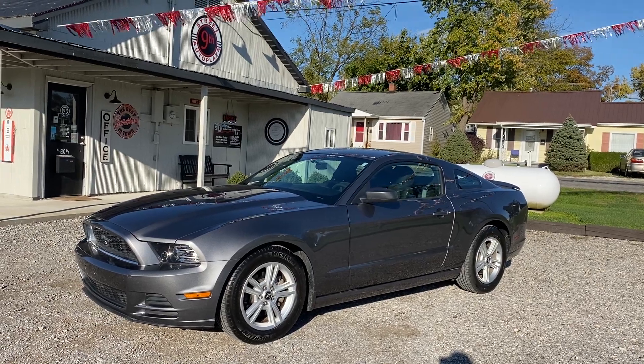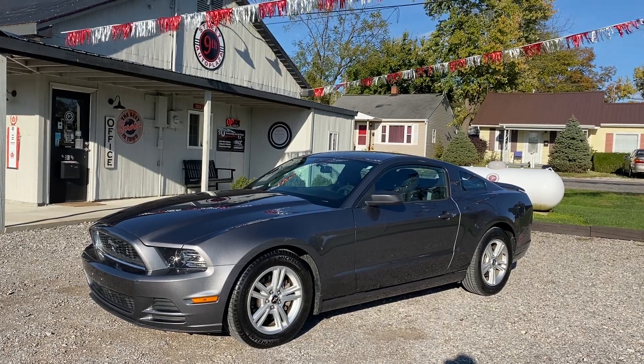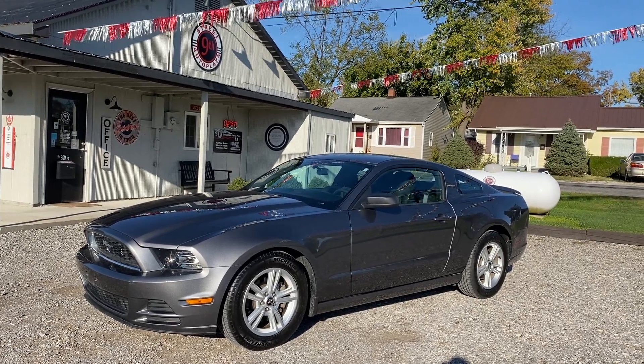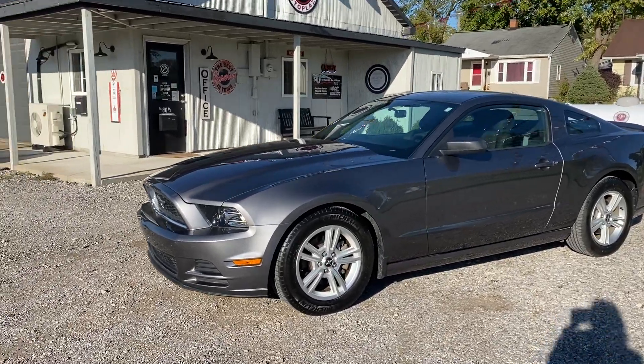It is a 2013 Ford Mustang V6. It has the 3.7 liter V6 engine. It only has 7,838 miles. It is a one-owner car.